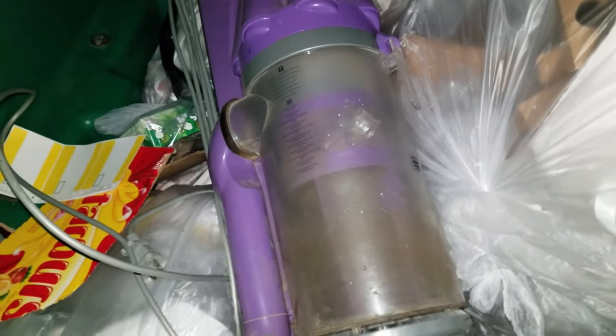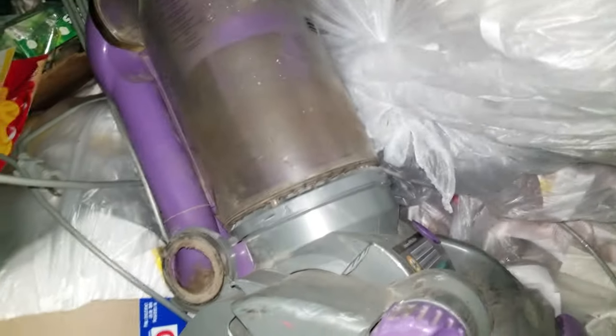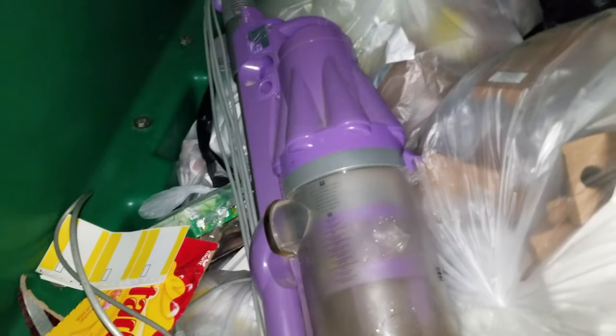The Dyson I have right now — the Dyson Animal or something like that — it kind of gets clogged up a lot, so I'm going to have to get a new one. I don't know if it's just because it's like 10 years old or what. But yeah, I'm not going to take this.